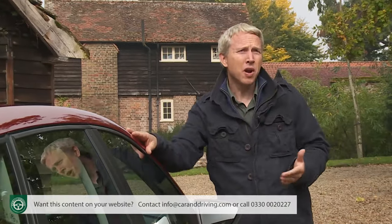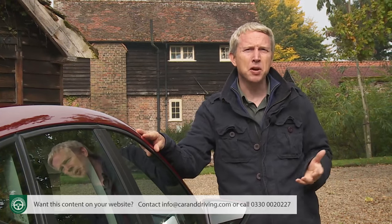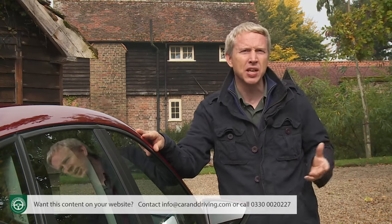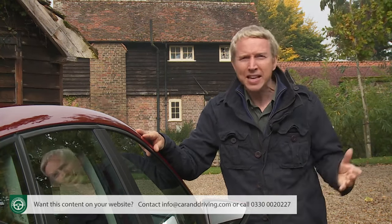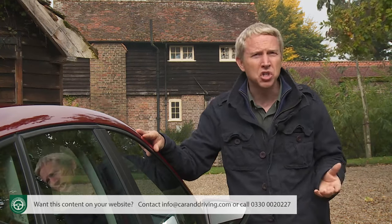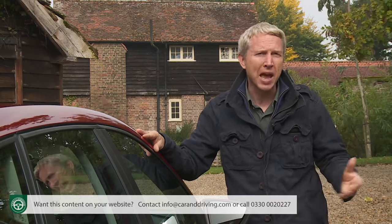Other supermini rivals? You might save a fraction on a comparable Hyundai i20 or Renault Clio, but probably nothing that your SEAT dealer couldn't match with a bit of negotiation. And to own comparable versions of cars like Peugeot's 208, Toyota's Yaris, Honda's Jazz, and the Mazda 2, you'll be looking at finding significantly more cash.